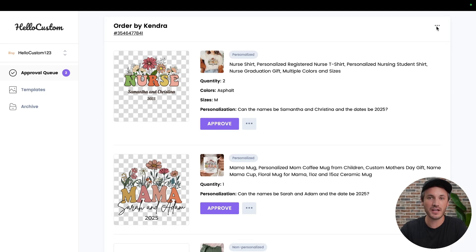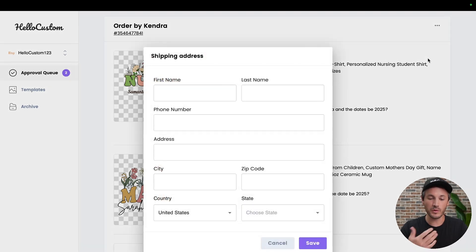what you do is click onto the three dots in the top right corner of the approval card. From here, it'll give you a couple of options where you can approve, where you can edit the order, and you can edit the shipping. We're going to click onto shipping, where you will then get a pop-up where you can enter in the customer's name, phone number, and updated shipping address.